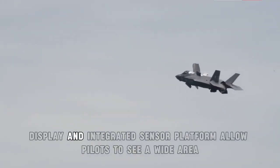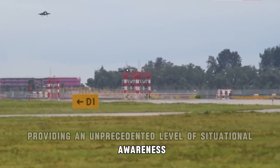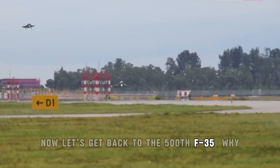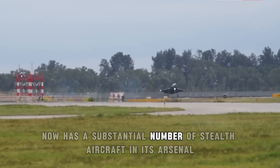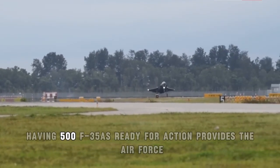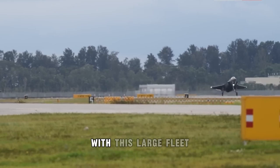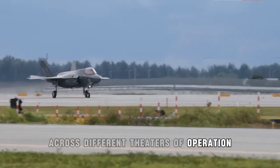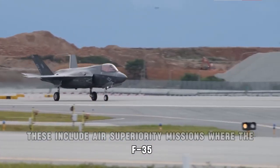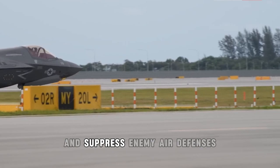The F-35's helmet-mounted display and integrated sensor platform allow pilots to see a wide area, including on-screen targeting data, without moving their heads, providing an unprecedented level of situational awareness. Having 500 F-35s ready for action provides the Air Force with significant advantages in terms of flexibility and capability. With this large fleet, the Air Force can execute a variety of missions simultaneously across different theaters of operation, including air superiority missions where the F-35's stealth and sensor fusion capabilities allow it to dominate the airspace, intercept enemy aircraft, and suppress enemy air defenses.